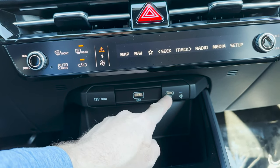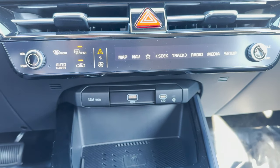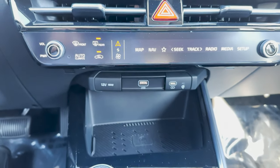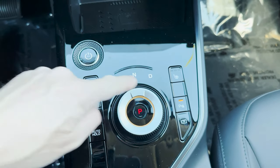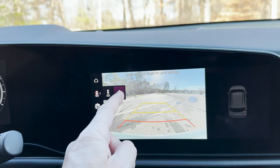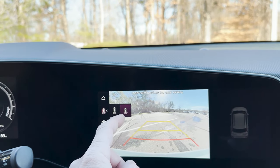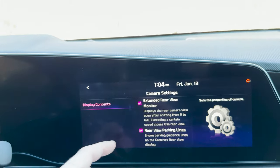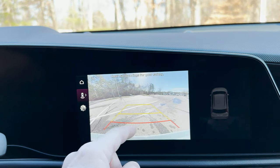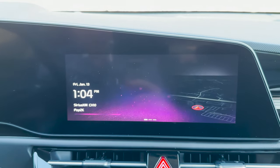We've got USB-A and USB-C there. We've got two USB-As in the back and one USB-C in the back — five total. We've got heated seats. This is our backup camera — it's different because I wish it took up the whole screen, honestly. It can do curve view, it can do overhead view. It's not the most crystal-clear view I've seen, but it's not bad.